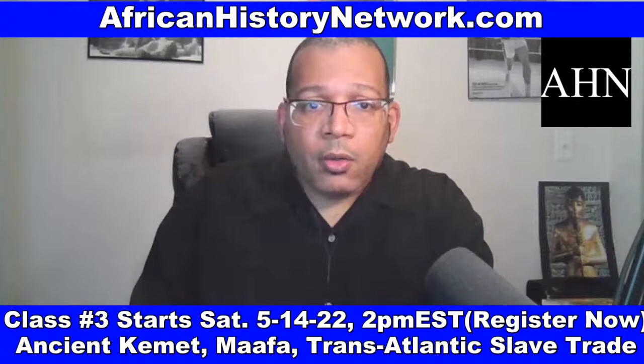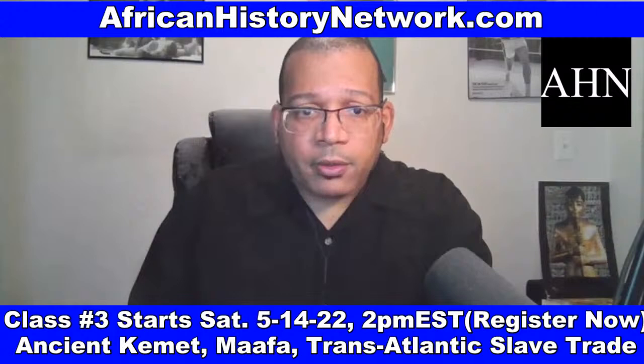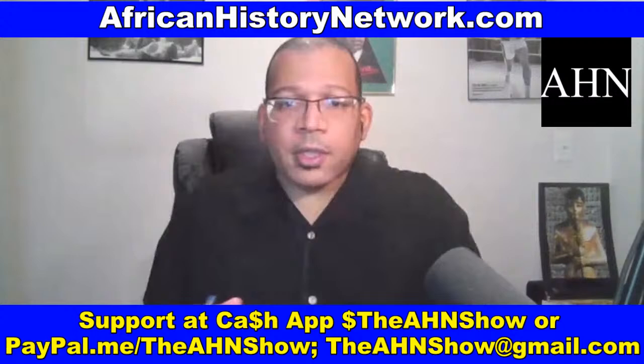At the African History Network, we focus on educating, empowering, and inspiring people of African descent throughout the diaspora and around the world. I'll be on Roland Martin Unfiltered on Friday — I'm a panelist usually on Fridays. On Sundays, we're here for two hours at 9-10 AM on the Superstation WFDF — the African History Network show. Remember: it's not over till we win. Wakanda forever. We'll talk to you next time, and we'll see you in class. Peace.